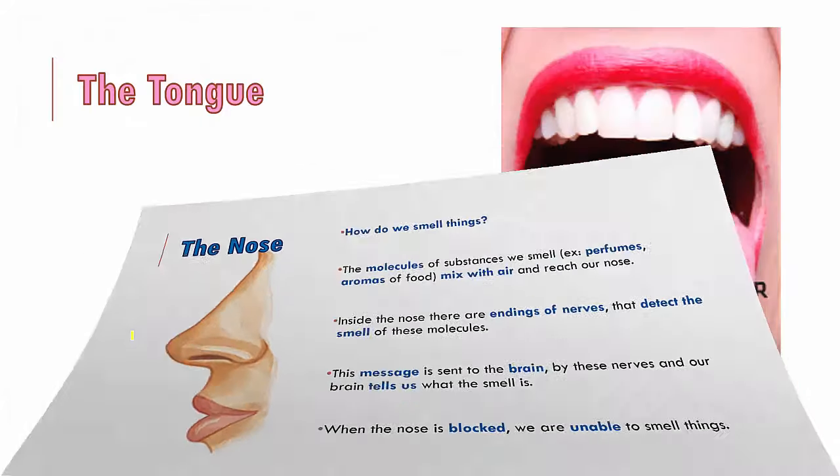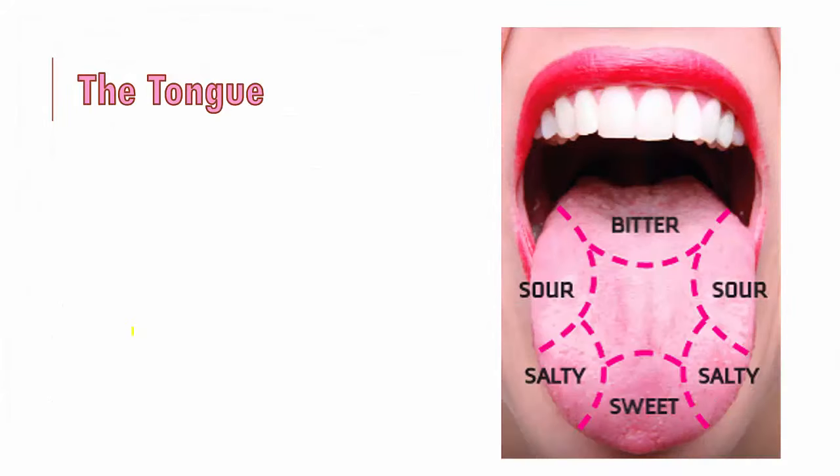The next sense organ is the tongue. The tongue has the special capacity to detect four different types of taste: sweet, salty, sour and bitter. Different regions of the tongue detect these four tastes. The tip of your tongue detects sweet, just next to the tip you detect salty, towards the ending you detect sour, and the far base region of the tongue detects bitter taste.